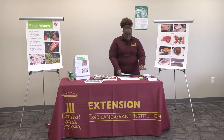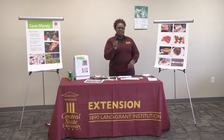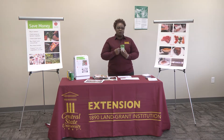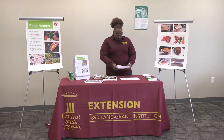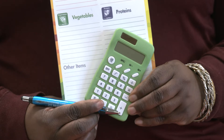When you take your grocery list, bring a pen so you can mark off things you've already purchased — otherwise you might be running around the store wondering if you got something, which is a waste of time. Also bring a calculator. If you don't have a smartphone, get a cheap one from the Dollar Tree — they're only a dollar. That way you can add up what you're spending and keep track of your food dollars.